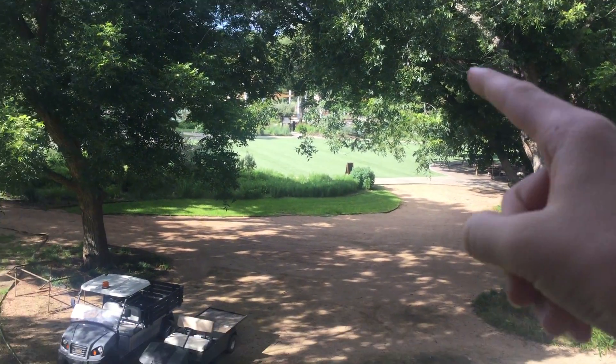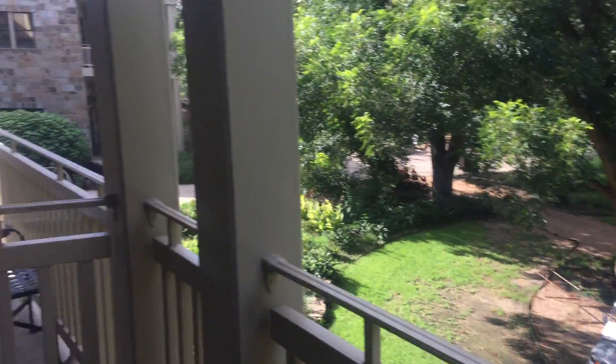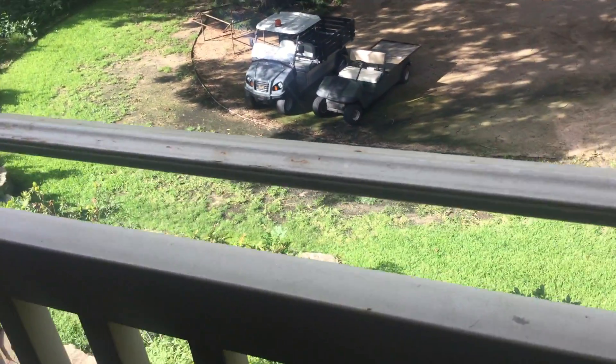You can see over there, where my fingers are pointing, is the pool. There's a big pool over there. And these are just some more villas. We have a chair and a table. There are some golf courts down there because there is a golf course, tennis courts, basketball courts, and paddle ball courts.